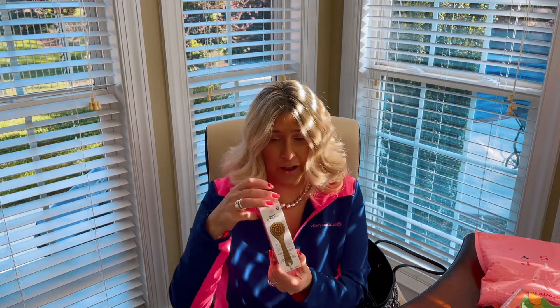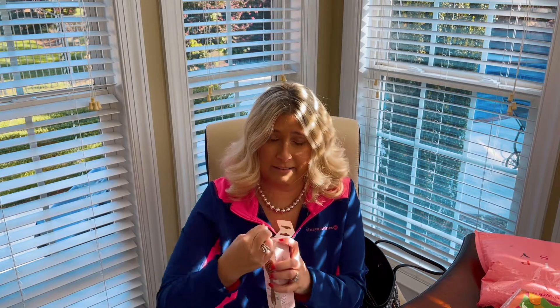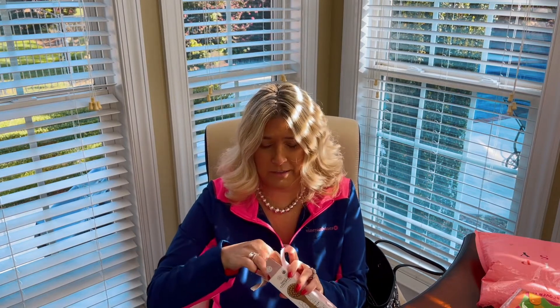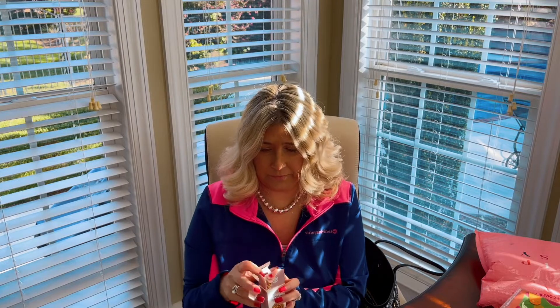We also have a daily facial dry brush. Vanessa is very big on her facials and keeping her skin looking nice and youthful — she always has a natural glow on her skin. So this is what this looks like. Really cool. Thank you, Vanessa. I'm excited that I won this giveaway.